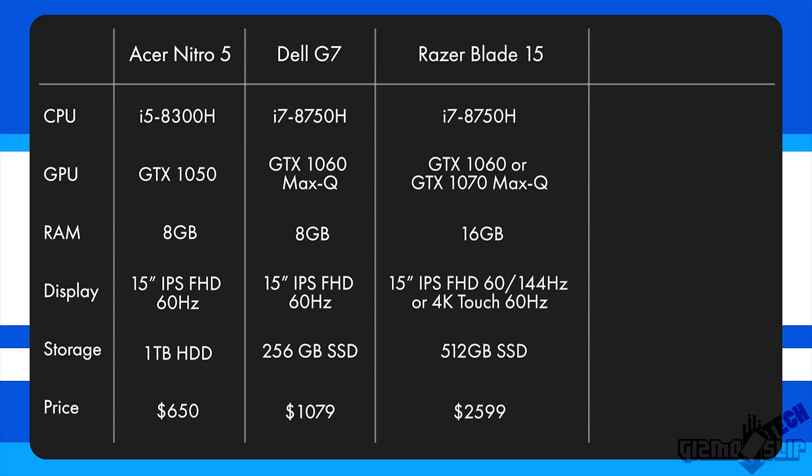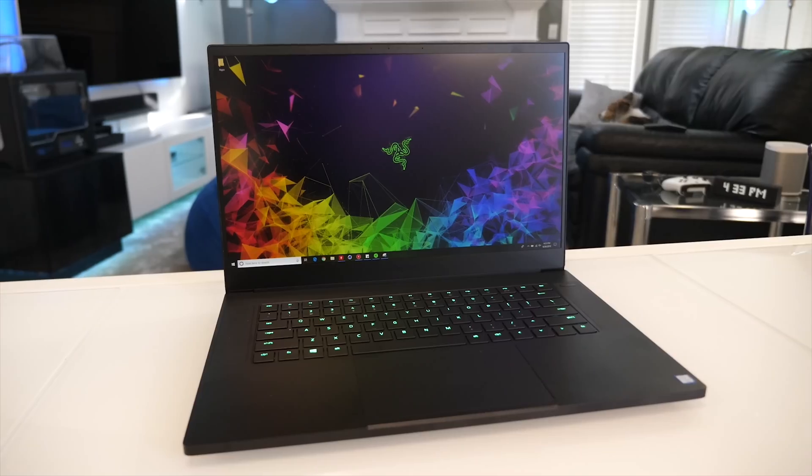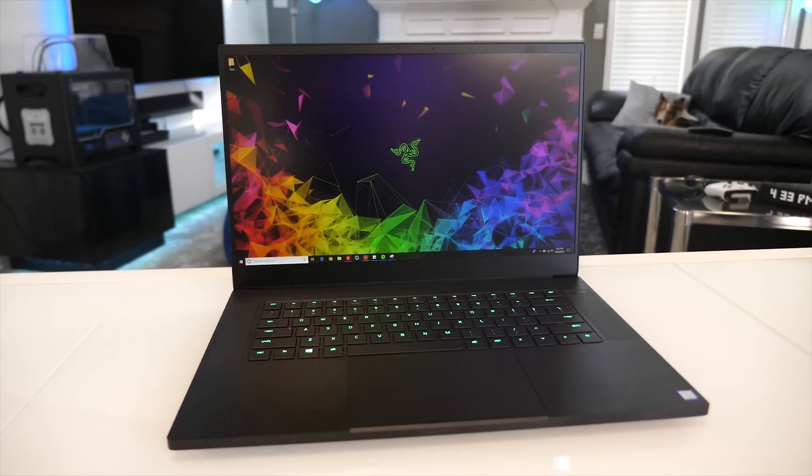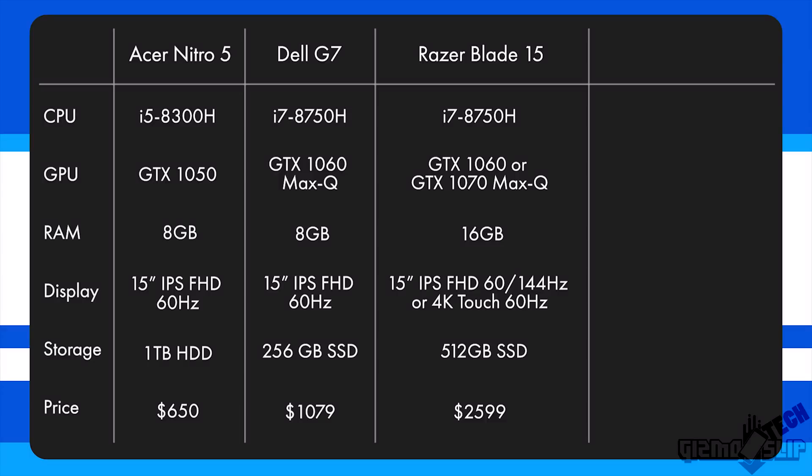Moving on to the Razer Blade 15 — actually the smallest 15-inch gaming laptop out there right now. It features an i7-8750H and a GTX 1070 Max-Q, 16 gigs of RAM, and a 512 gig SSD. It has a gorgeous backlit keyboard and a 100% sRGB 144Hz display. This model retails for right around $2,000, but this particular configuration retails for around $2,599.